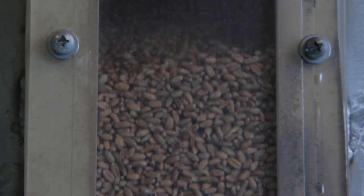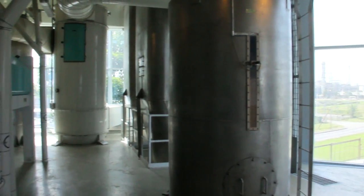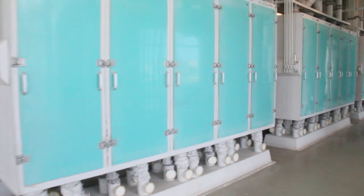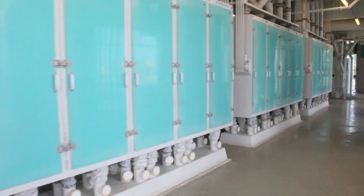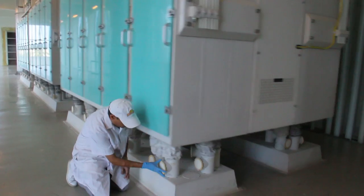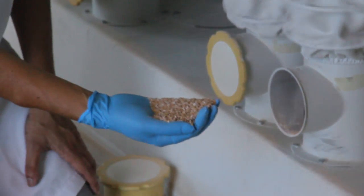The wheat is then conveyed into specially designed stainless steel tanks to be conditioned or tempered. This process, which takes between 6 to 36 hours, softens the internal structure referred to as the endosperm, resulting in a high extraction of flour from the husk or seed coat of the kernel.